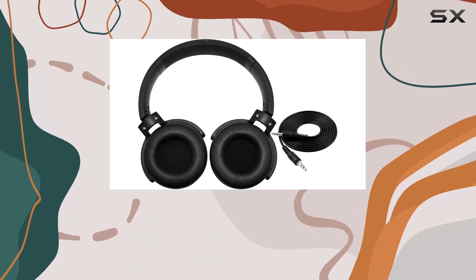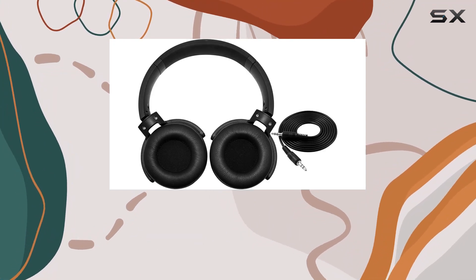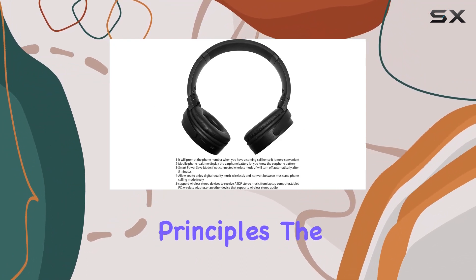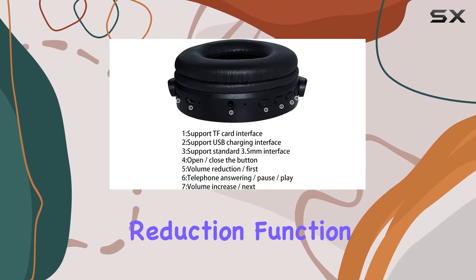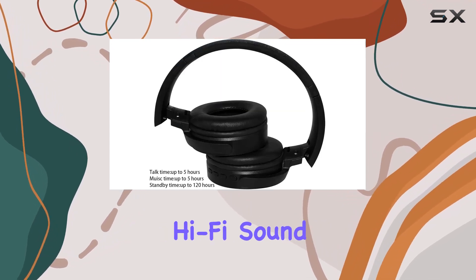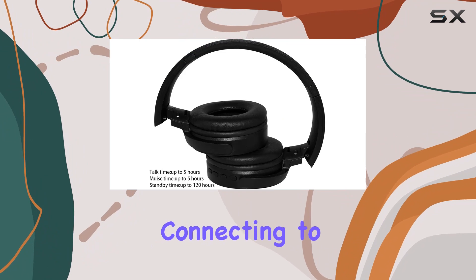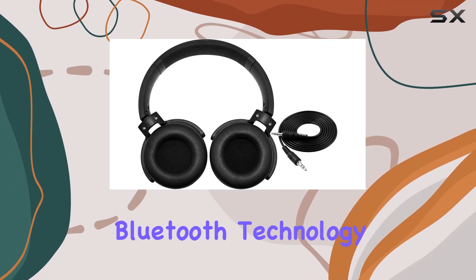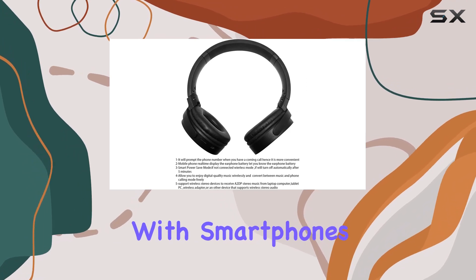One standout feature is the wear ear guard design, ensuring a comfortable fit that aligns with ergonomic principles. The excellent noise reduction function enhances the overall listening experience, creating an immersive hi-fi sound environment. Connecting to your favorite devices is a breeze thanks to wireless Bluetooth technology, compatible with smartphones, tablets, TVs, and more.